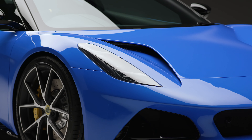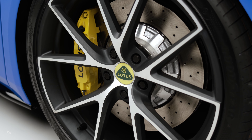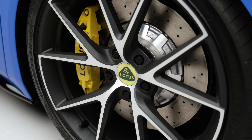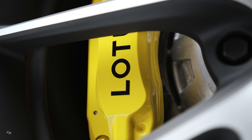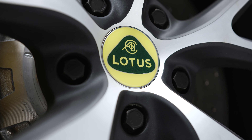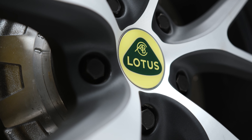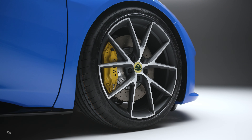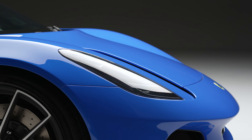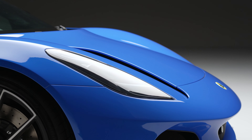The car has two defined chassis and suspension settings. Tour is tuned for everyday road use, delivering the optimum blend of Lotus dynamic performance and handling with a more comfortable ride. Sports is available with the optional Lotus Driver's Pack and provides a slightly stiffer suspension setup for enhanced dynamic capability and feel. Hydraulic steering provides excellent feedback for the driver.